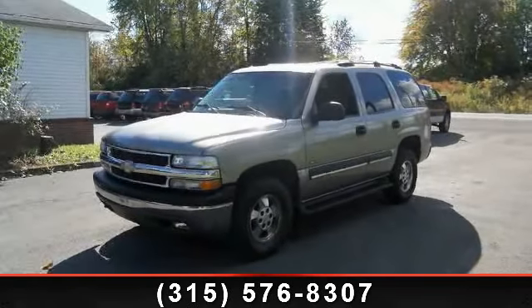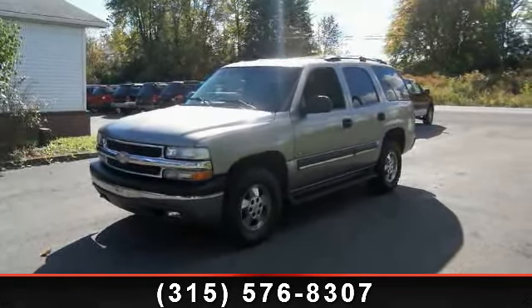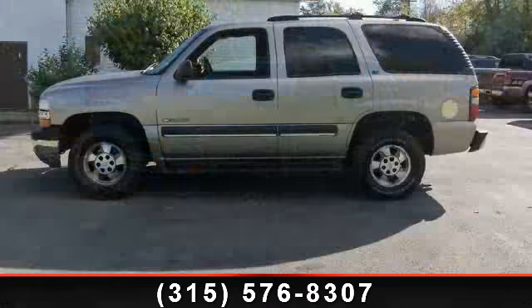Arrive in style with this 2002 Chevrolet Tahoe. This may be the set of wheels you've been looking for.